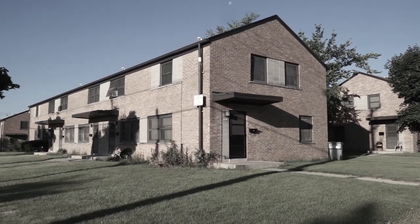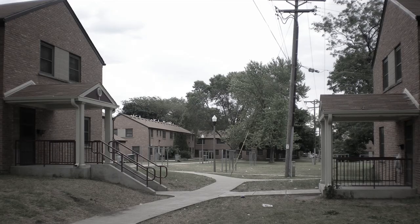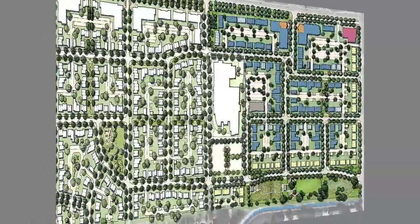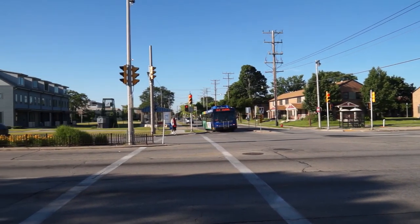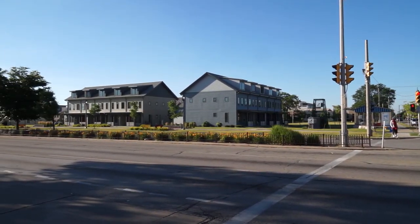More than 50 years ago, the West Lawn neighborhood in Milwaukee, Wisconsin was formed with 726 barracks-style housing units. With 1,800 residents, West Lawn was Wisconsin's largest public housing project. Now, through an innovative approach to financial, environmental, and social planning, West Lawn has been transformed into West Lawn Gardens, a vital mixed-use, mixed-income neighborhood.